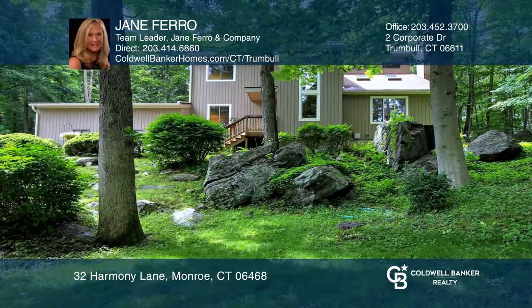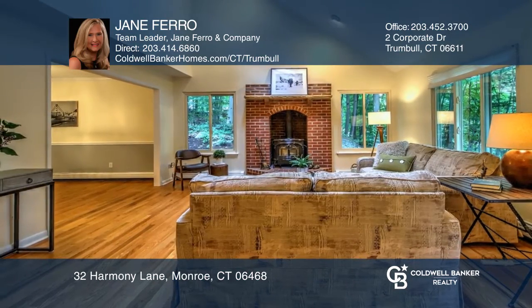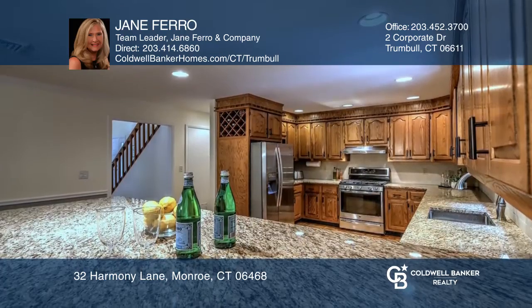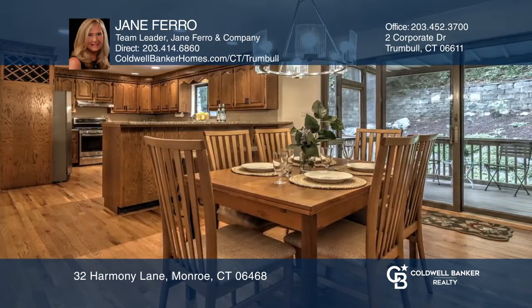Natural beauty surrounds this home with stone walls, a waterfall, and beautiful gardens. Recently remodeled, this unique architecturally designed contemporary is situated on a quiet cul-de-sac, yet so convenient to everything.